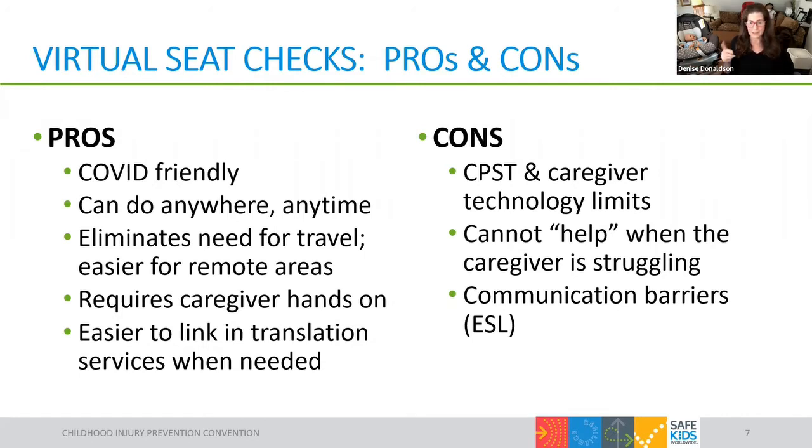CPST and caregiver access to technology is a con that does need to be considered. Since the beginning of the pandemic that was a big concern, but we anticipated a lot more problems than we actually found. One definite inequity is the unevenness of internet services across communities. Going forward, we must be mindful that some areas and groups may not be reached because they lack the right technology device or suitable connectivity. But adding virtual checks only enhances the various ways we can teach more people, so the ideal is having both in-person and virtual tools available.